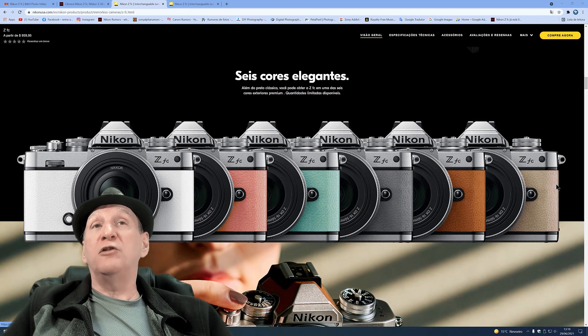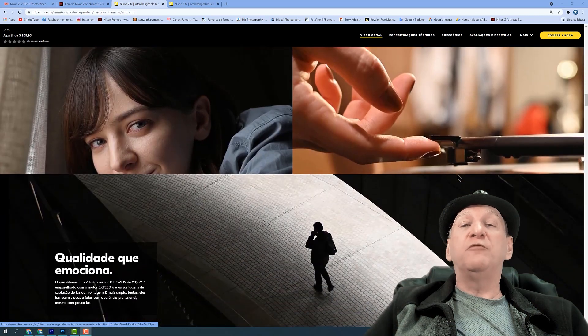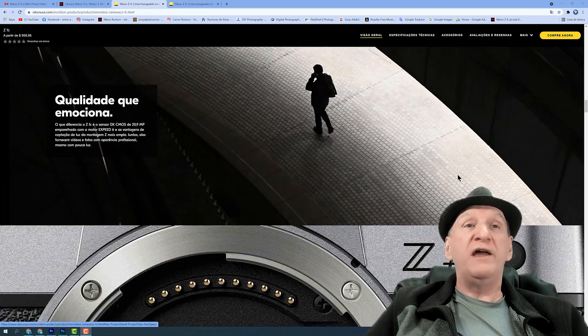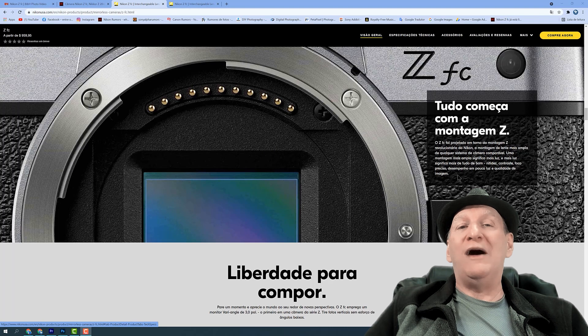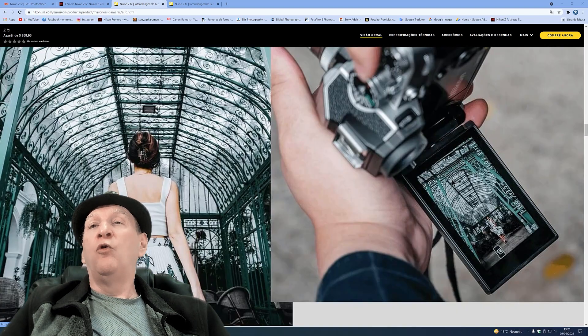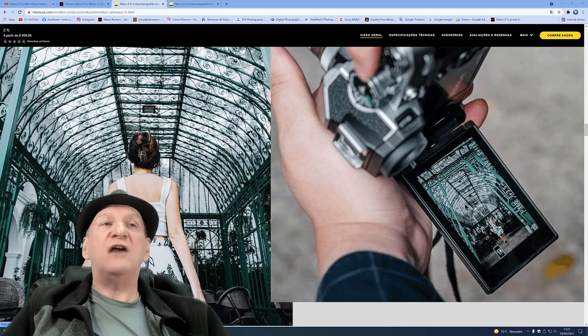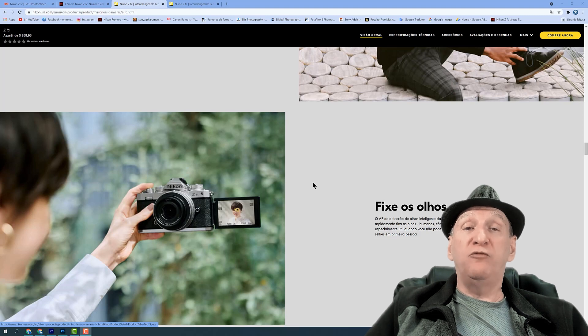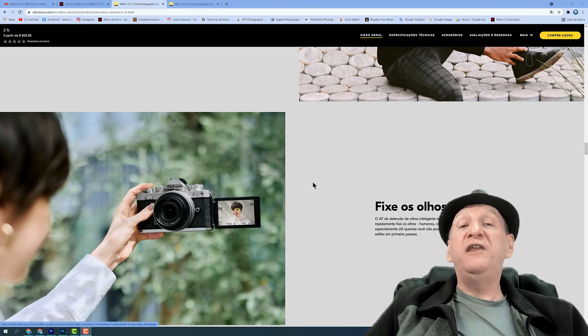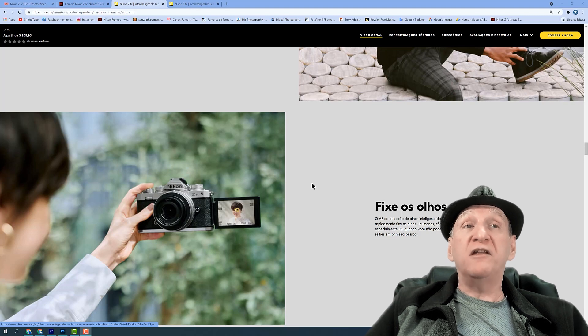Além disso, ela vem com várias cores — você pode escolher o tipo de cor que quer para a sua câmera. A câmera vem com possibilidade de gravar vídeos em 4K e também câmera lenta, com capacidade de fazer 4 a 5 vezes câmera lenta. Essa câmera vai trazer também o mesmo tipo de focagem da Z6.2 e da Z7.2 — um sistema muito mais responsivo, que crava o olho muito mais do que a antiga Z6 e Z7.